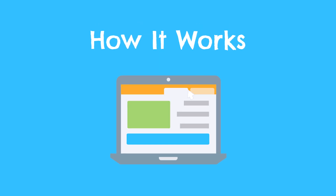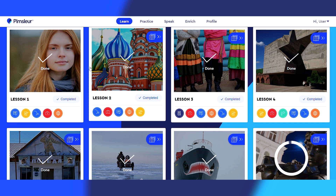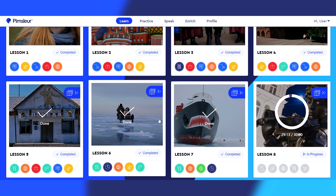So let's first discuss how the Pimsleur Russian program is organized and how it works. From a high level view, there are five different levels to complete in the program, each one increasing in difficulty. And within each level, there are 30 lessons, so 150 lessons in total.